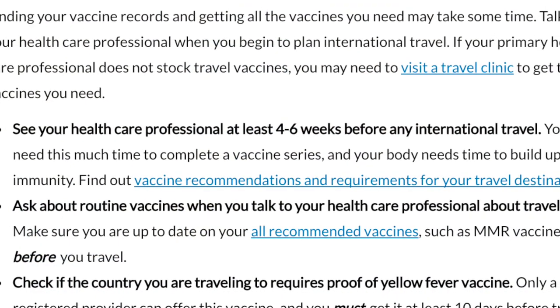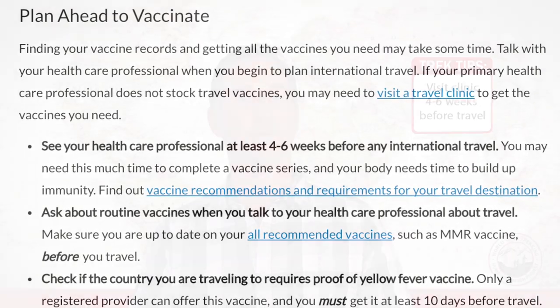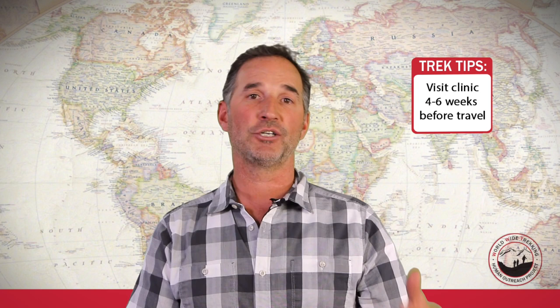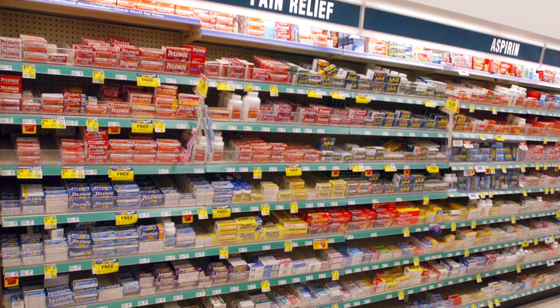It's also really important to get all of these travel vaccinations a month or so before your trip. Your body could have a reaction — maybe you feel nauseous, or maybe you have some kind of reaction to one of them. That's not a big deal, but you don't want to cut it so close to when you're finalizing your trip preparation and getting ready to depart.